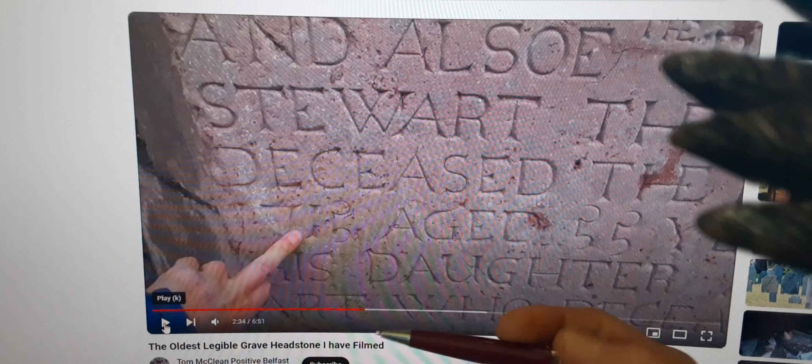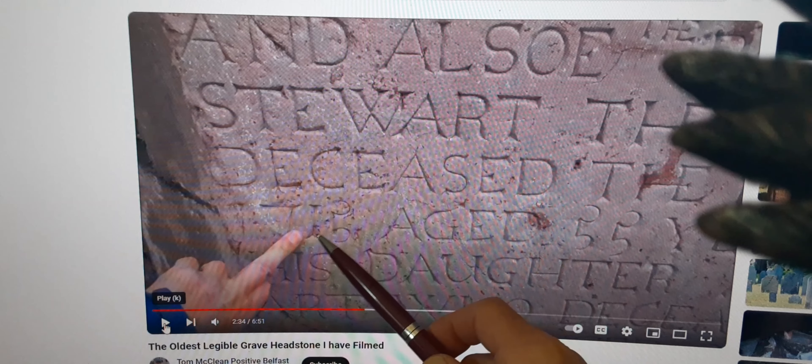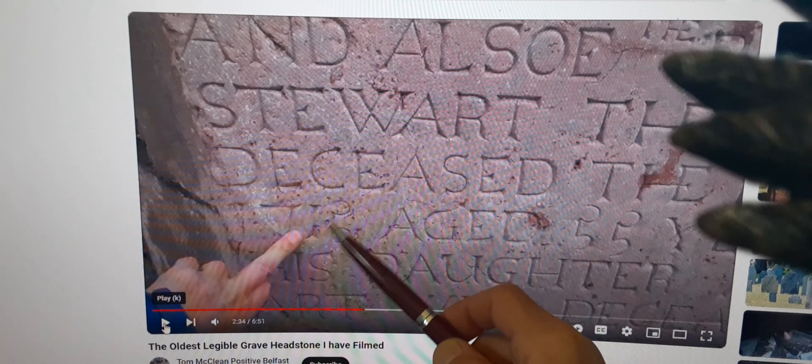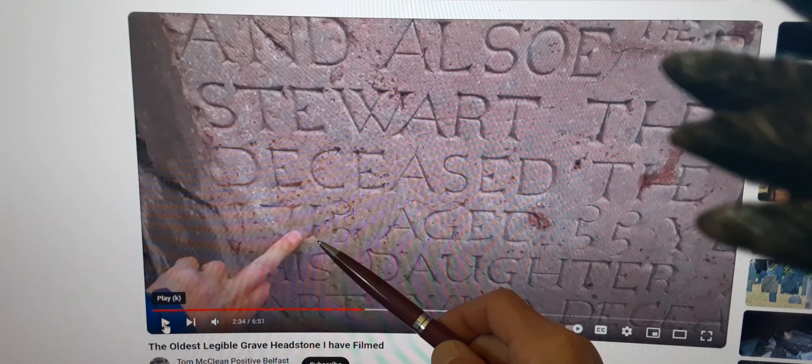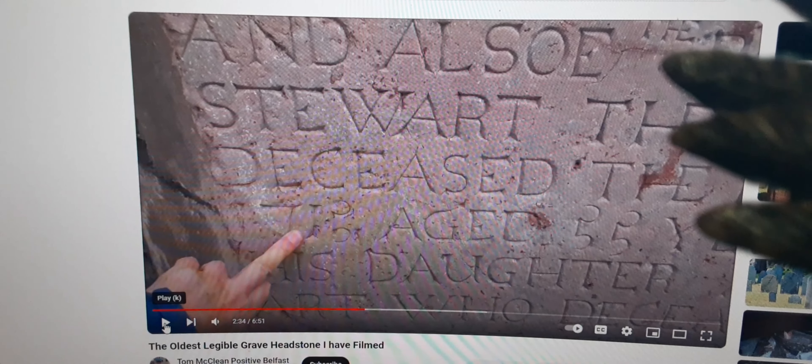Here's where it gets a little tricky. This is supposed to say 1715, and in the 15 there also looks like a J, except the very bottom has a little piece sticking out. Also, look how they spelled the word 'also' back then — they had an E on the end of it.